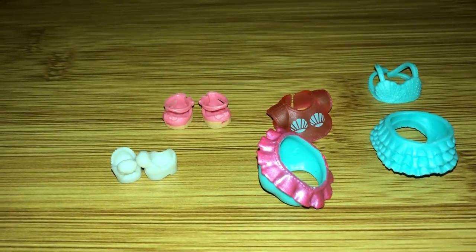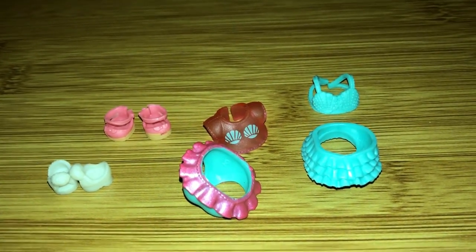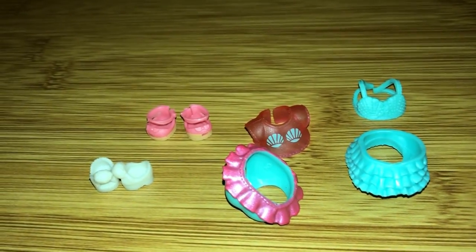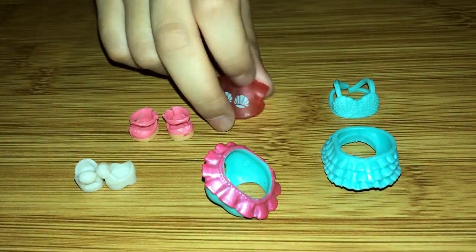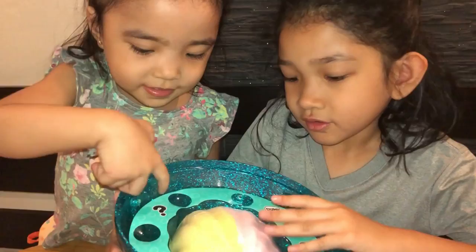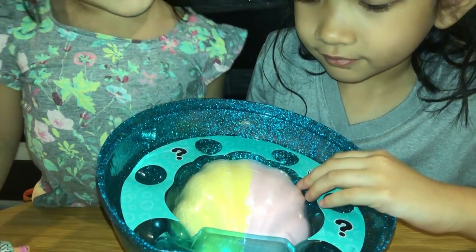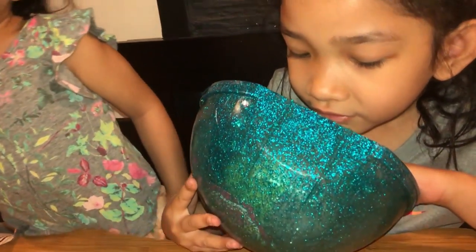Here are the items inside the first layer of the LOL Surprise — we've got two sets of outfits and two pairs of shoes. So from these outfits, Alatea, which one is your favorite? This one and this one. My favorite shoes are the pink ones. This is the charm face layer, so where could the LOL dolls be inside?